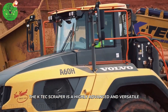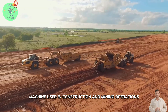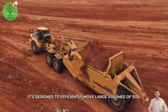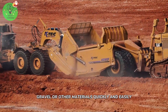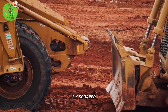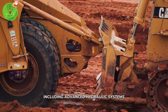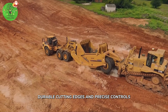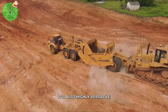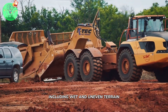The K-Tech Scraper is a highly advanced and versatile machine used in construction and mining operations. It's designed to efficiently move large volumes of soil, gravel, or other materials quickly and easily. The modernized K-Tech Scraper has a range of features that make it highly efficient, including advanced hydraulic systems, durable cutting edges, and precise controls. It's also highly versatile and can be used in a variety of conditions, including wet and uneven terrain.